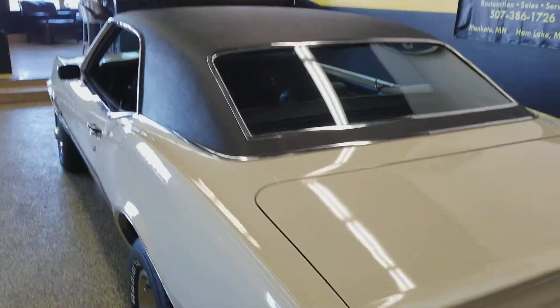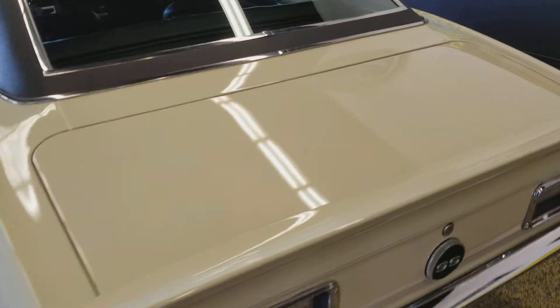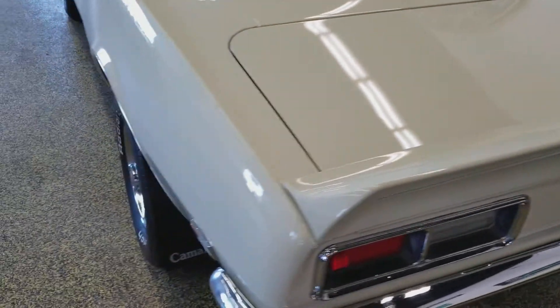Very nice sounding car. The vinyl top is also in very nice shape. Paint condition — very nice luster to it. That Palomino Ivory really shows well.